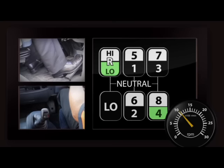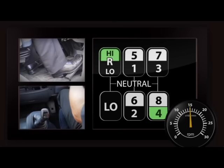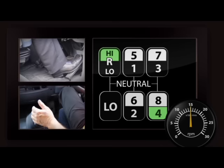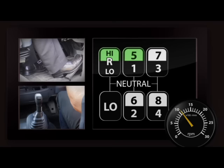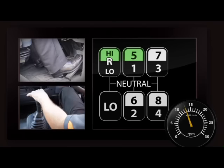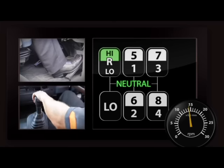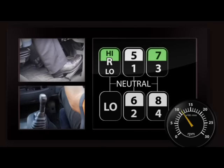In preparation to move into high range, pre-select the range selector button to the up position. This will not change the range of the vehicle until the gear lever has passed through the neutral position. Move the gear lever from fourth gear to fifth gear position. Once in a high range position, continue to increase your revs to 1500 RPM, select the next highest gear and continue the process until you have reached the right gear for the speed zone you are travelling in.